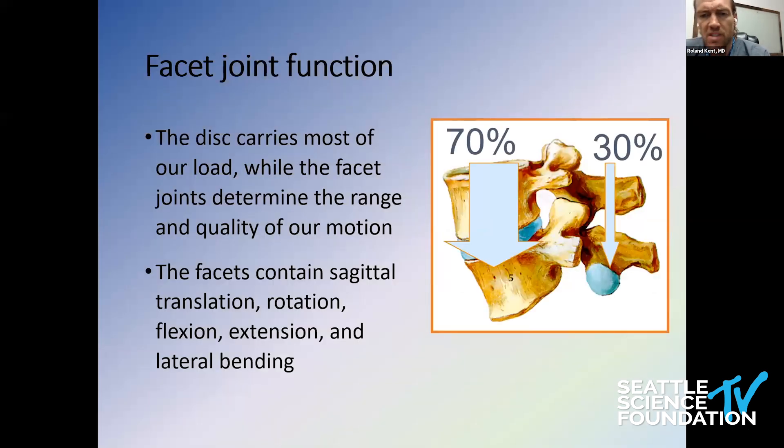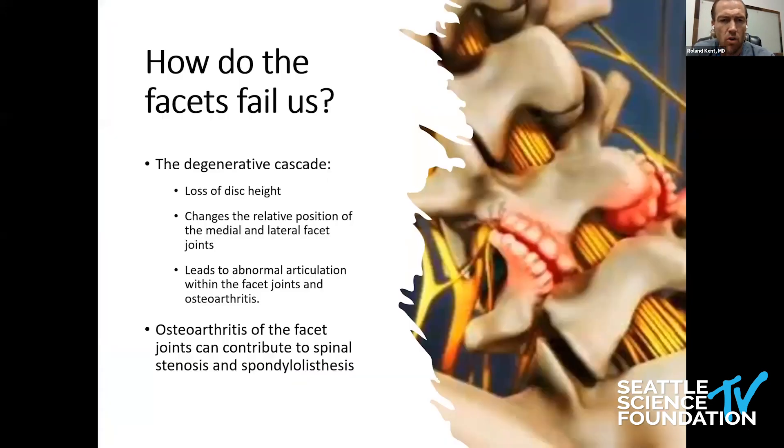If we look at pure weight bearing, about 70% goes through the disc and 30% through the facet. They really accommodate our normal motion. As discs degenerate over time we lose disc space height, and we can have primary facet degeneration. As the facets degenerate — whether from increased loading, decreased disc space height, or primary facet arthrosis — we can develop instability and lose the check rein to translational motion, which can lead to spondylolisthesis. Facet hypertrophy itself can contribute to spinal stenosis, disc herniation, and the severe stenosis we see in our test patient.